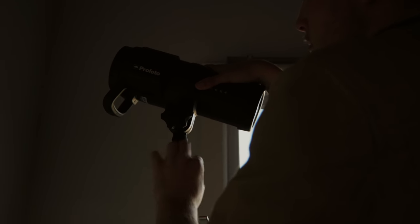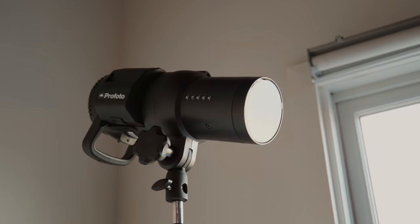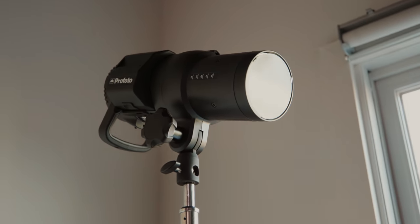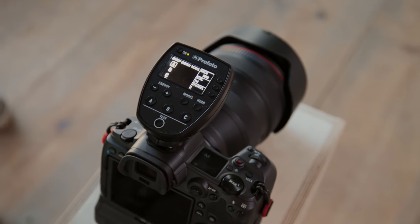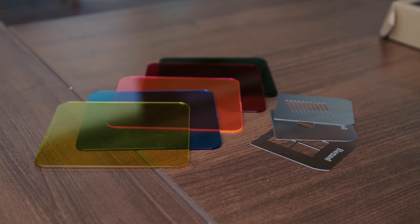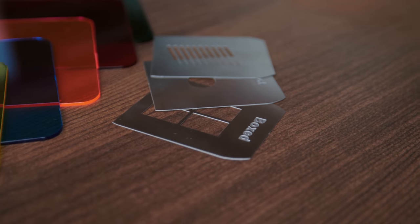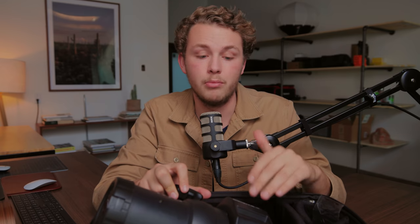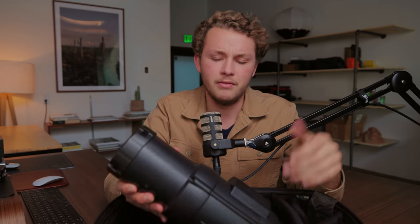I've used strobes in the past, especially older ones, and they would take anywhere from three to five seconds to recycle. The fact that this thing recycles in less than a second is pretty incredible. I love pairing it with my Canon EOS R5 — it just works really naturally. I have the TTL flash mount for my EOS R5, and that paired with the Profoto and some really interesting lighting attachments — I honestly want to make a video walking you guys through how I take portraits here in the studio. Profoto is definitely a great investment, though obviously their stuff is extremely expensive.